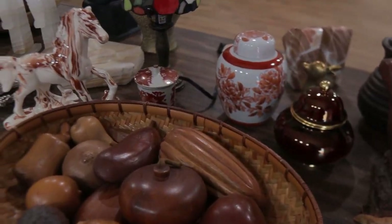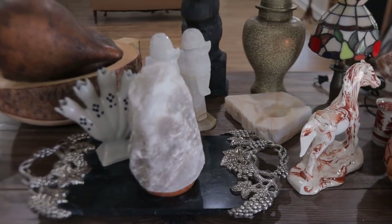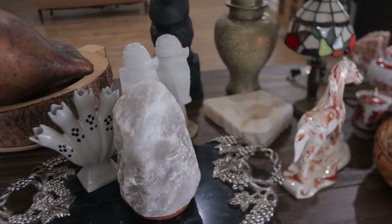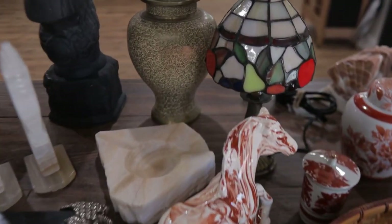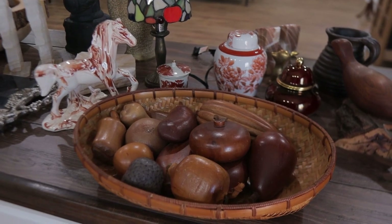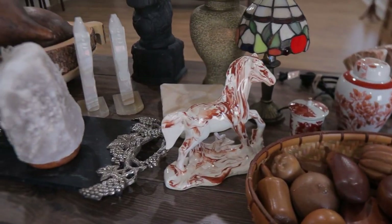We're down to $41.83 that we can put toward thrifting to find items to flip for a profit. And since we're getting a little low on funds, I looked through my home and found some more home decor that I either wasn't in love with anymore or just didn't have a place to put. I'm listing these on eBay and maybe some other platforms. I'm not looking to get hundreds of dollars out of this stuff, but enough to add to the capital we already have so I can go to the thrift store and find more items to flip for a profit.